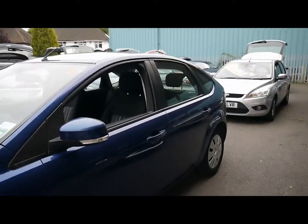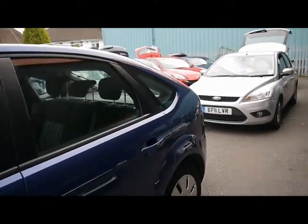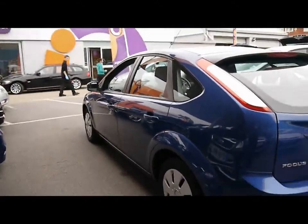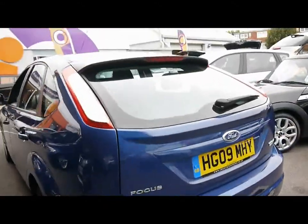Colour-coded handles and door mirrors. Large boot, plenty of room inside.